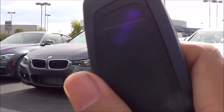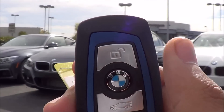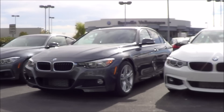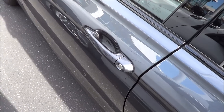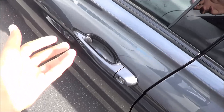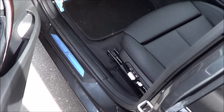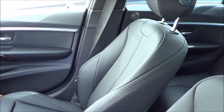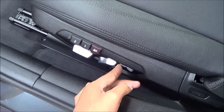Here's the key fob for the vehicle. It's your typical BMW smart key fob — you have your unlock, your lock, trunk release, and panic button. Our 3 Series is a 320i model finished in Mineral Gray Metallic exterior color, which is a $550 option. It also has black leatherette seats, a power driver seat with power recline, power lumbar, and adjustable side bolsters.